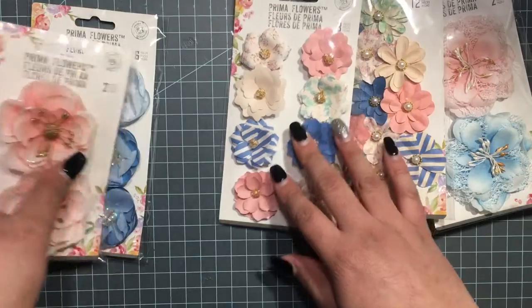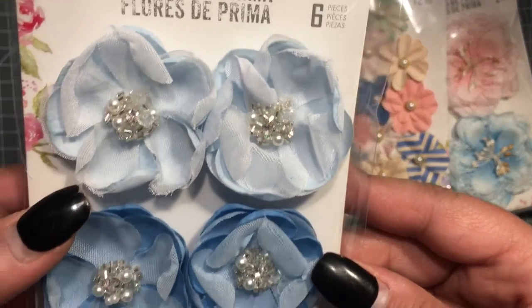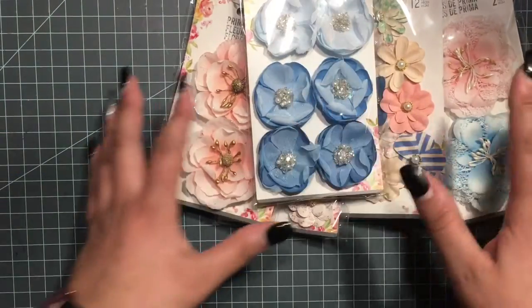I recently did a flower with seed beads in the center — super cute. And these ones here are probably one of my favorites, they're super cute.